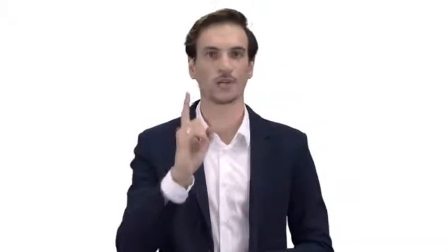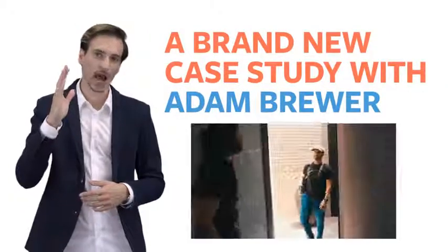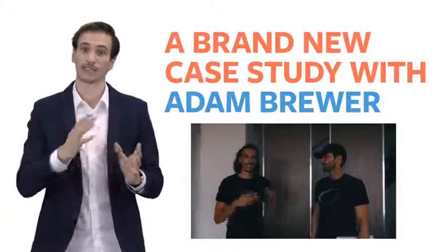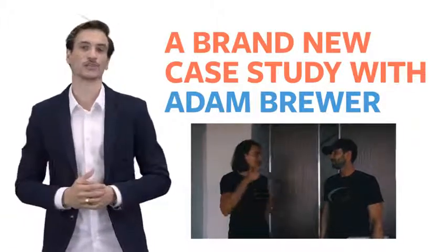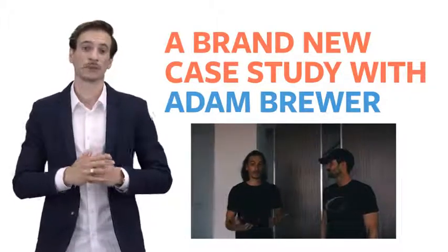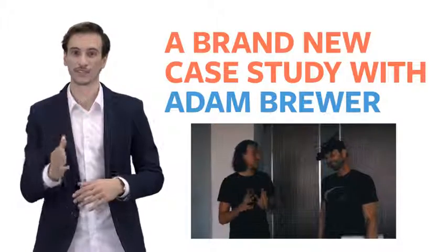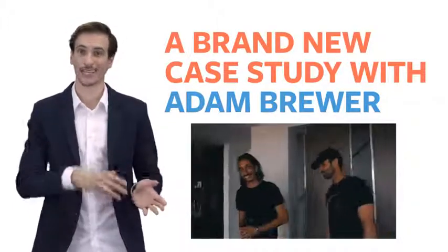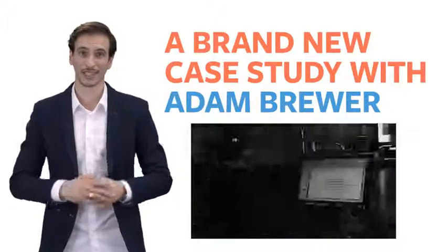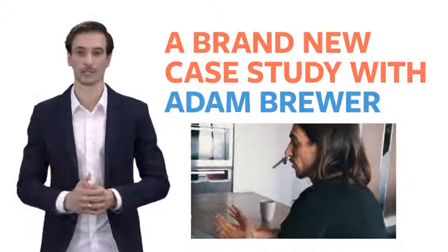Plus, there's one more thing — a brand new case study. You're going to see how our student Adam went from a total newcomer to his first of many ClickBank sales using the ClickBank Builder. You're going to be able to watch how a student inside ClickBank University 2.0 makes his first sales using the ClickBank Builder in real time — and this was in less than 24 hours. Nothing's left out. It's totally uncut. Everything in HD video for you to follow along with. I'm sure you'll agree that this bonus is worth the cost of entry alone.